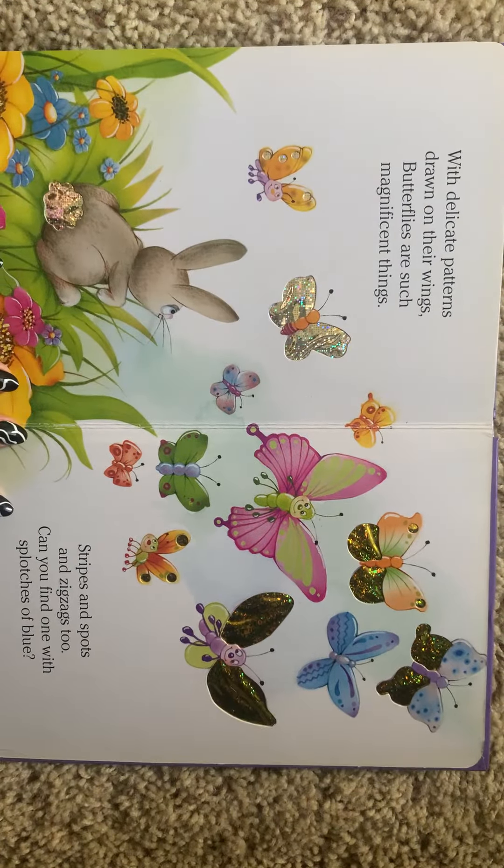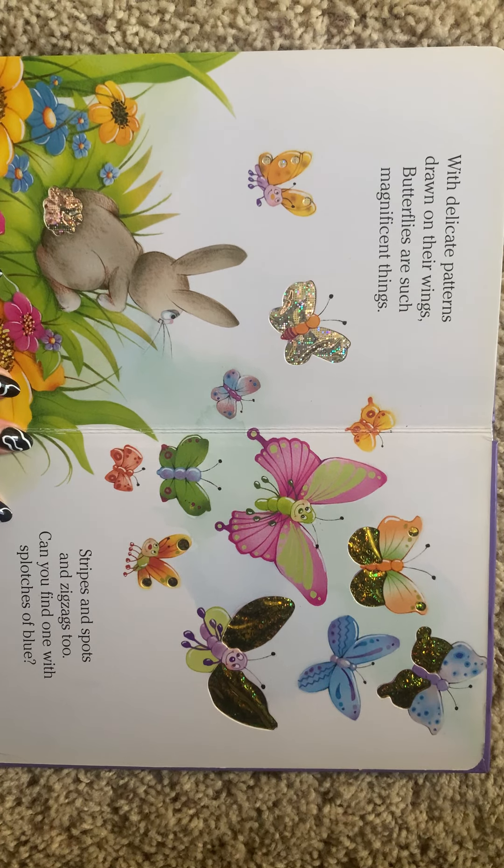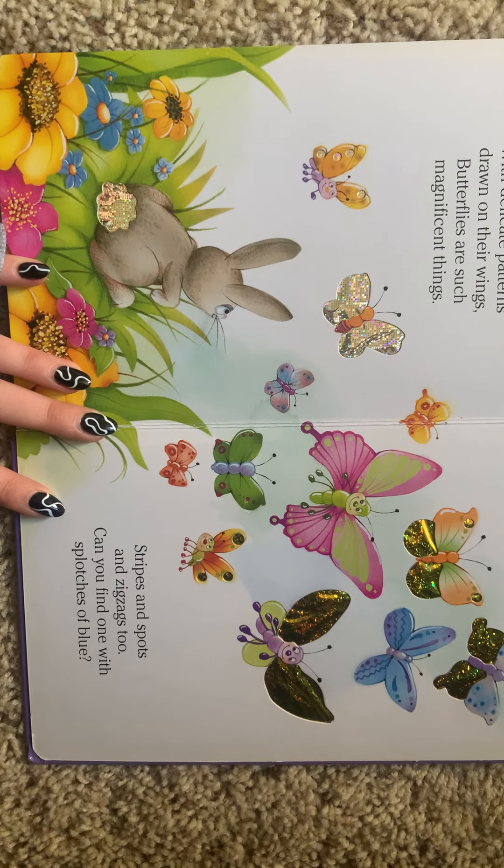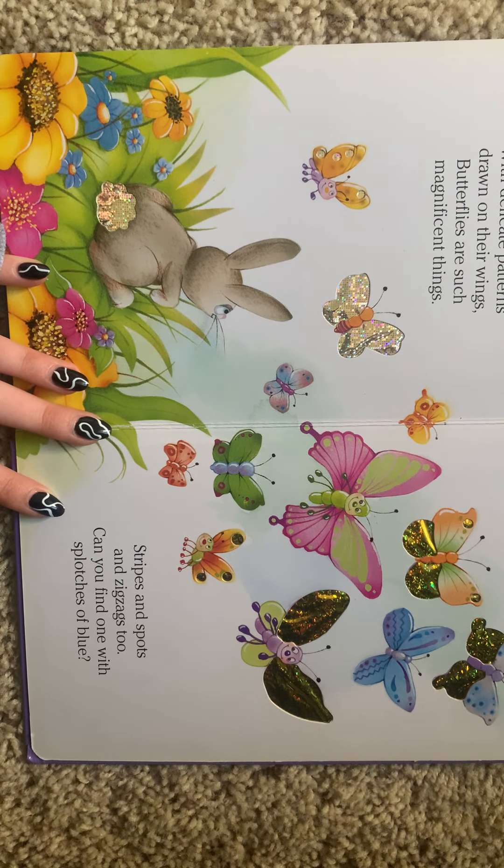With delicate patterns drawn on the wings, butterflies are such magnificent things. Stripes and spots and zigzags too. Can you find the one with splotches of blue?